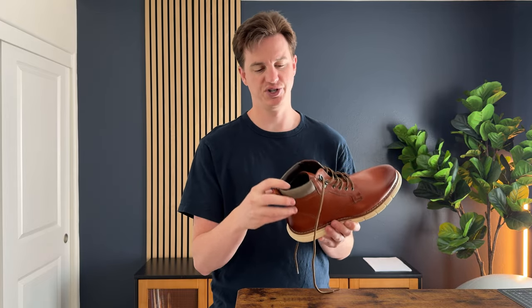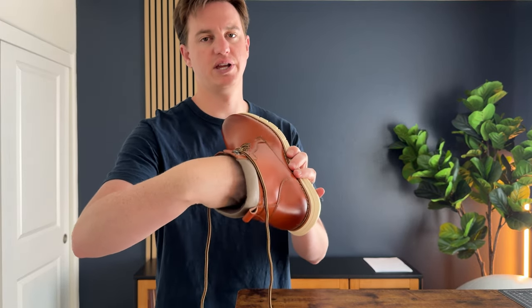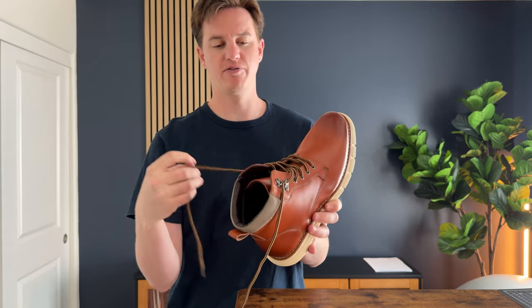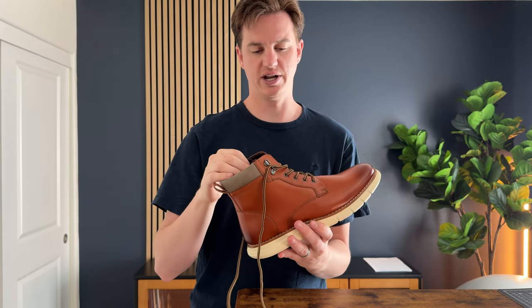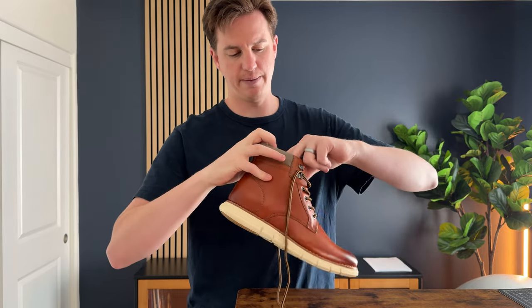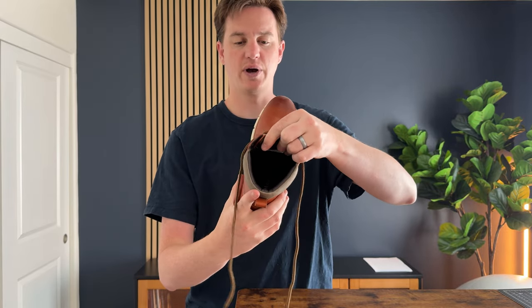Something I really like about these boots in particular is they have a nice cushioned upper part, and on the inside they have a really nice cushiony insole, so they're super comfortable. Plus I love the look of these classic laces — they're nice and round. The tongue has a little bit of padding as well.